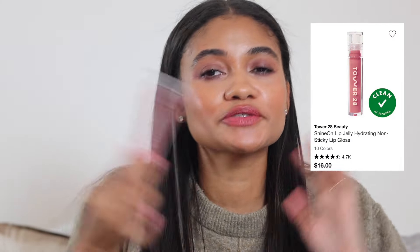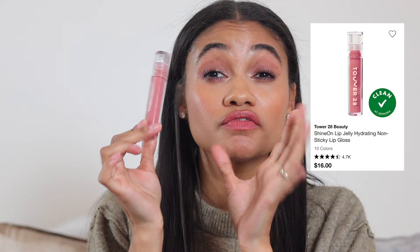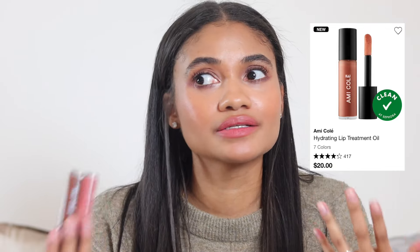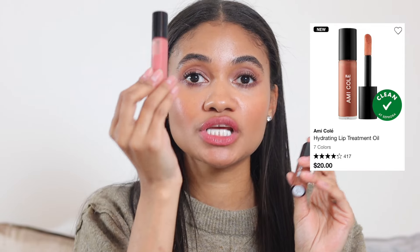For glossy lip products: the Tower 28 lip glosses are great — comfortable to wear, not too thin, and they feel hydrating. I have shade Pistachio among others. I'm also a big fan of the Amicole lip oils, which I wear as both a gloss and a lip oil. I have shades Bliss and Excellence — I have several shades and I'm obsessed with this formula.